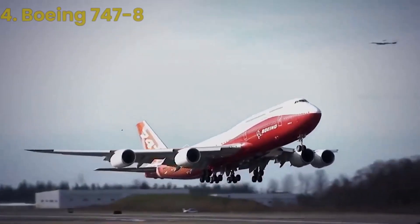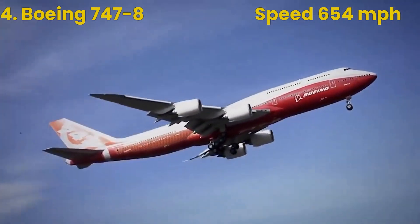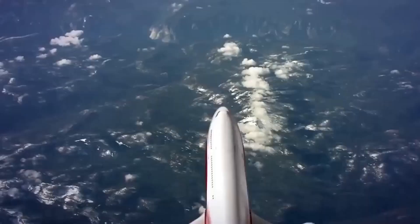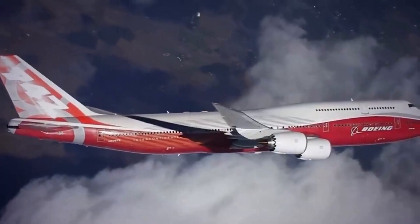Next up is the Boeing 747-8, which has a top speed of 654 miles per hour. This iconic jumbo jet has been in production since the 1960s and has undergone numerous upgrades and redesigns over the years.